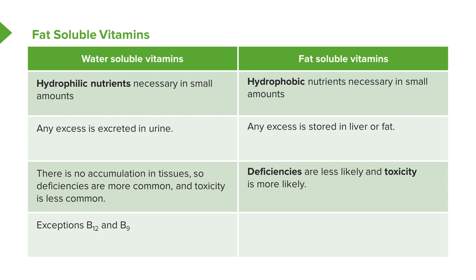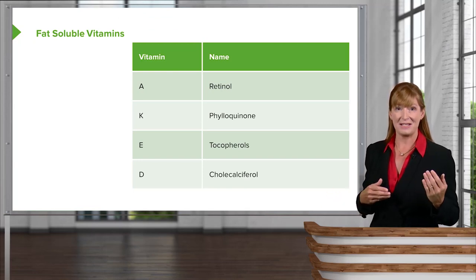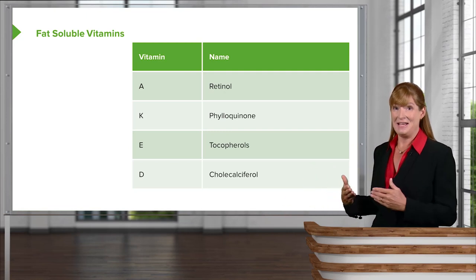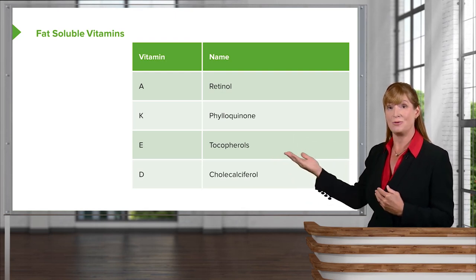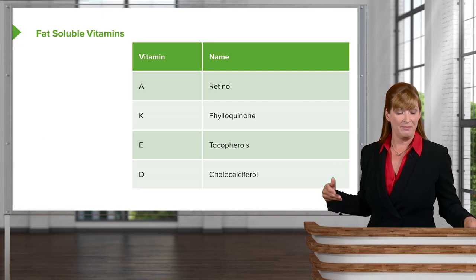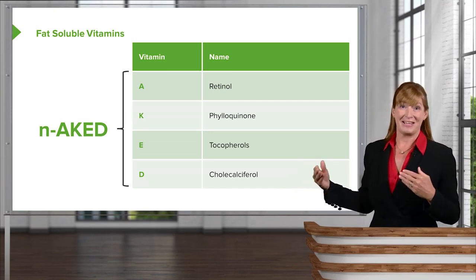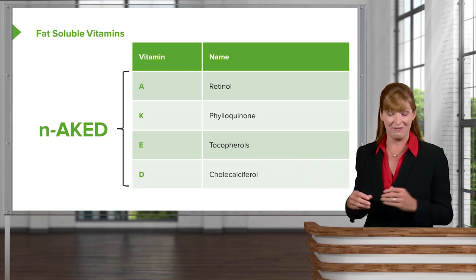Here's how I remember my fat-soluble vitamins. You can either remember that they are all of the vitamins that are not B and C, or you can remember them as A, K, E, and D. The names are always going to be associated with the letters. In the case of fat-soluble vitamins, the actual name can change depending on the form — for example, vitamin D2 or D3, where D3 is cholecalciferol. The mnemonic I use is imagining a naked fat lady laying on the beach: N-A-K-E-D. It's a good visual to keep in mind, and it seems to work well with students.